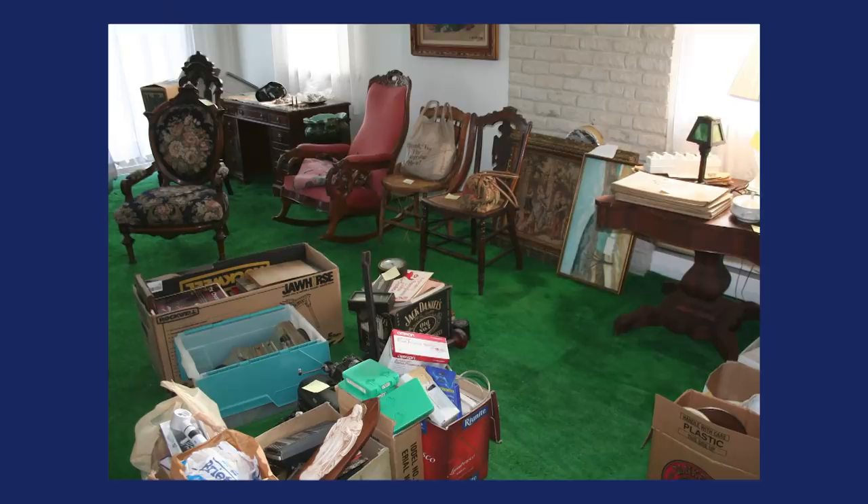Hi, it's Dr. Lori, the PhD antiques appraiser, and I'm here with more real bargains — bargains that everybody's finding, people like you, from thrift stores, estate sales, and antique shops.